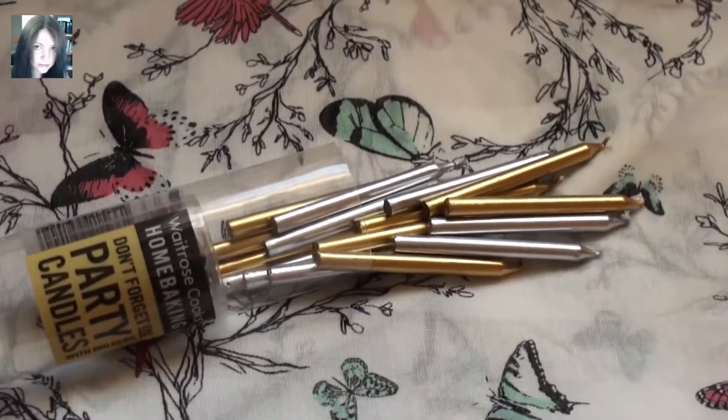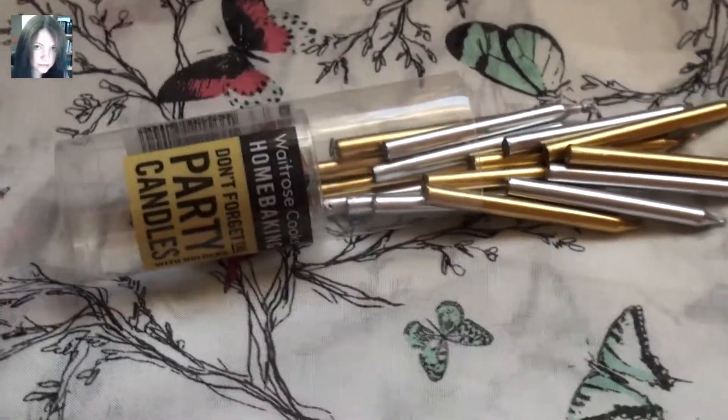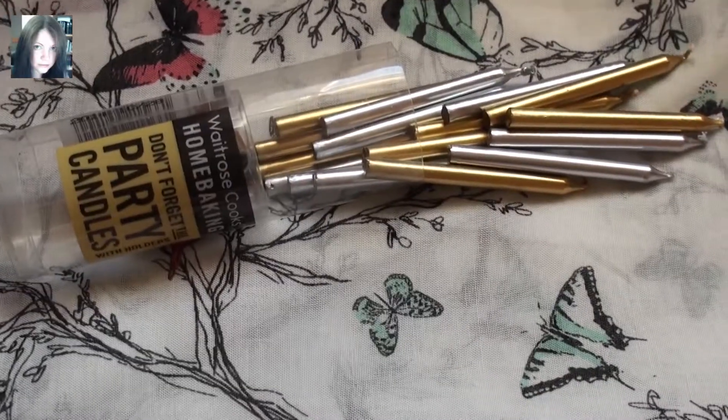Hello guys, it's Joey. So this is a quick witch tip. I found these in Waitrose today. They were 83 pence.